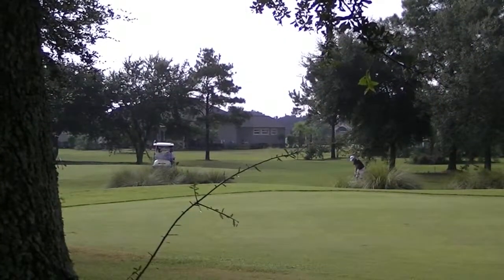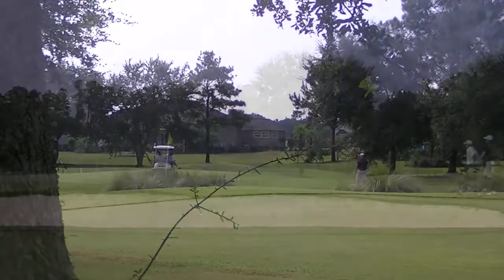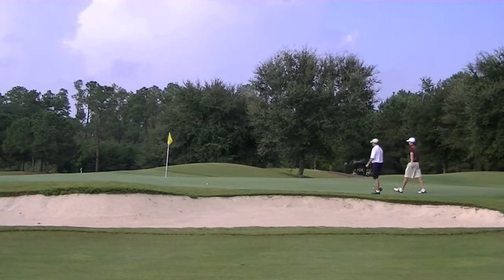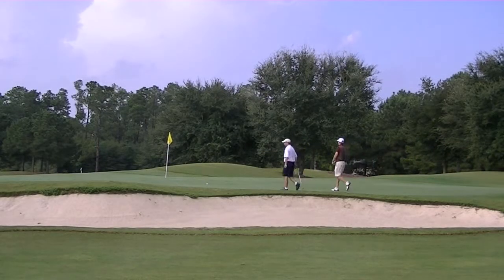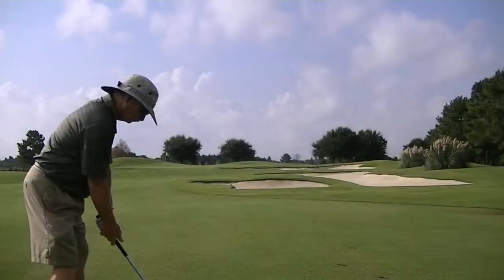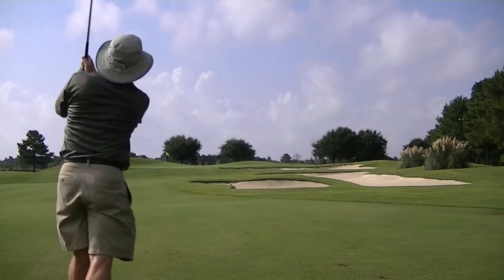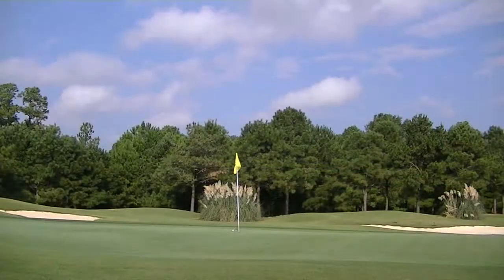We're right on Highway 59 coming into Gulf Shores, about 45 minutes from the Pensacola Airport, about the same from Mobile Airport, and just about 10 minutes from the beach. It's pure Palmer golf — you can really tell it's a Palmer design. We've got two golf courses here, built almost 20 years ago, and they really put golf on the map in Gulf Shores.